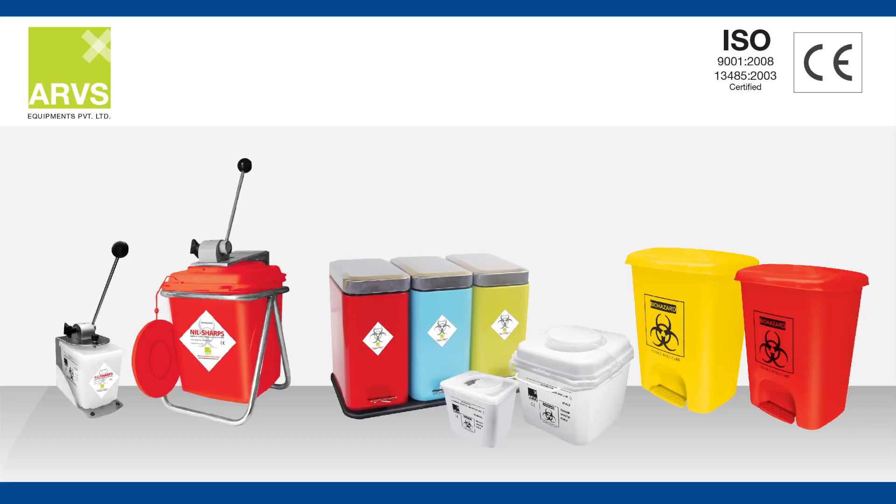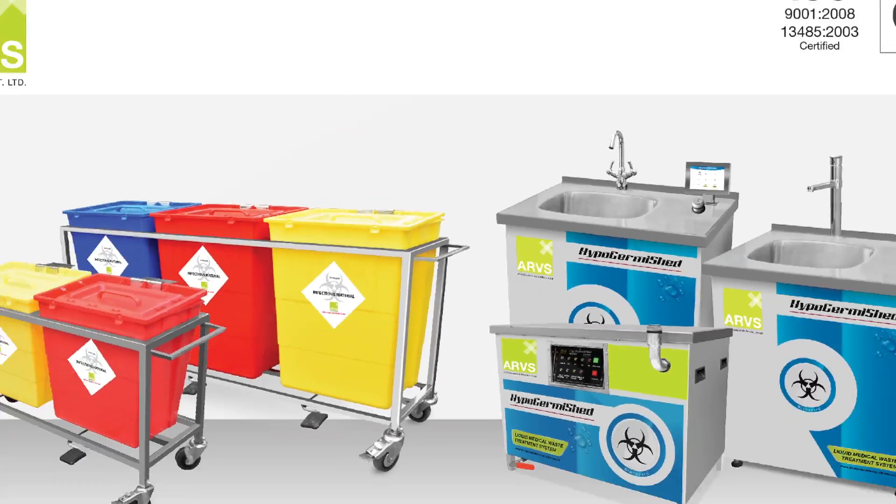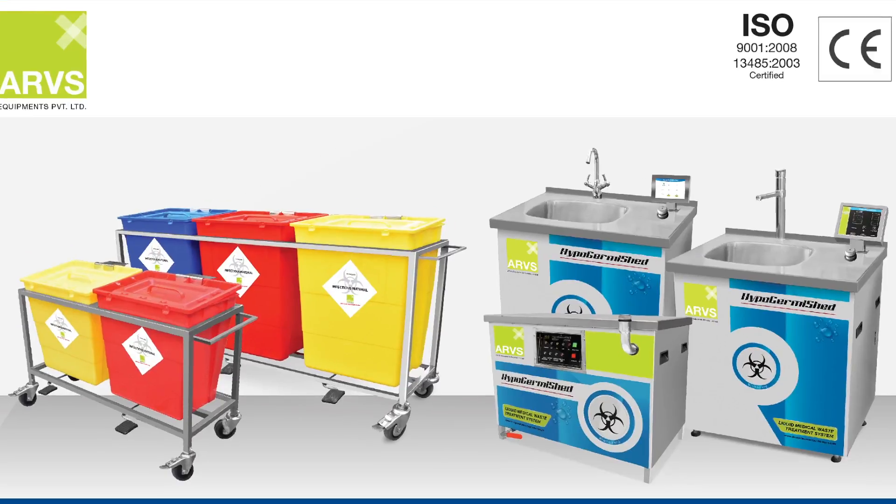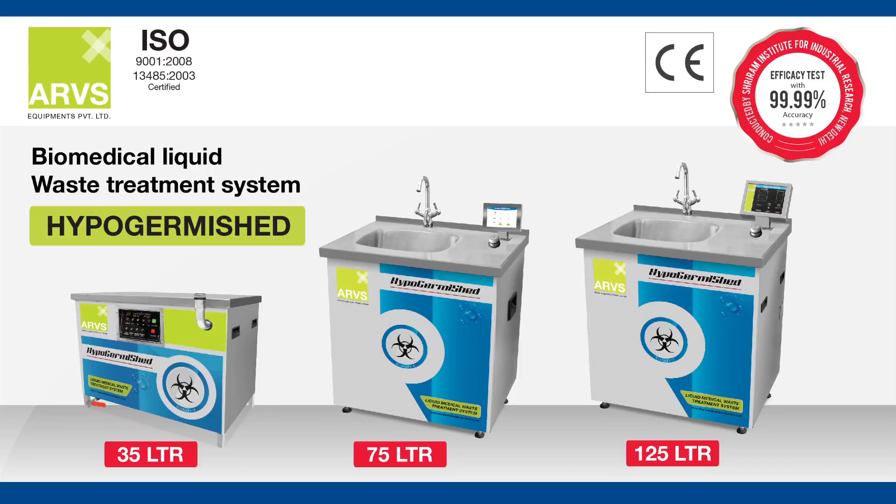ARVS Equipments Private Limited, a company engaged in the service of mankind through its breakthrough products in Biomedical Waste Management, presents state-of-the-art hazardous liquid medical waste treatment equipment.